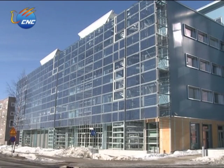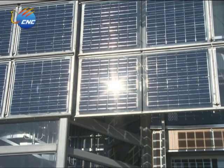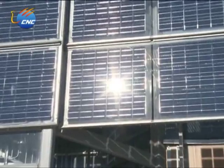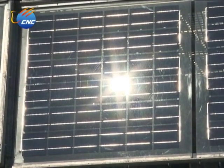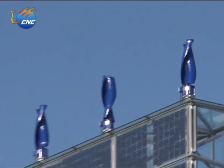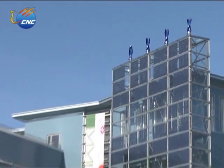Compared with other buildings around it, this office building has many differences. The dark blue solar panels placed on the entire southern outer wall reflect bright light spots in the sun. Along with the wind speed changes, the four dark blue kilowatt wind turbines on the roof of the building keep spinning.